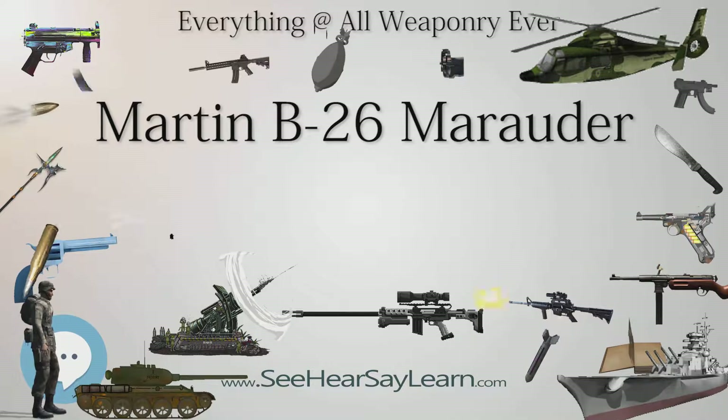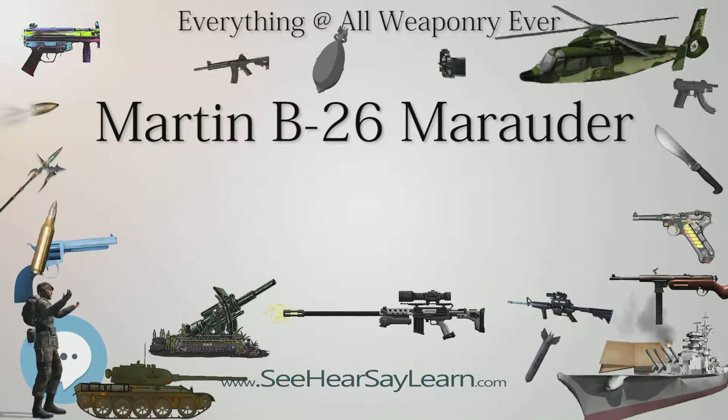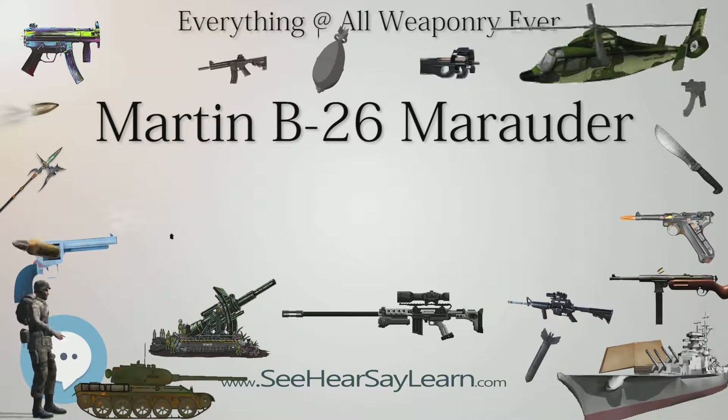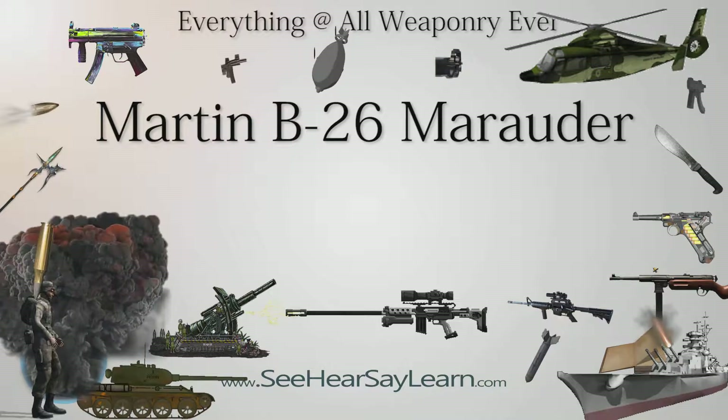By the end of World War II, it had flown more than 110,000 sorties, dropped 150,000 tons (136,078 metric tons) of bombs, and had been used in combat by British, Free French, and South African forces in addition to U.S. units.